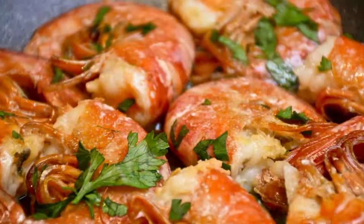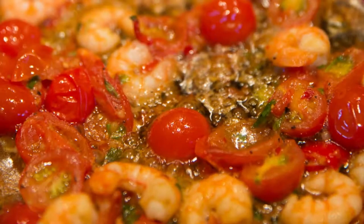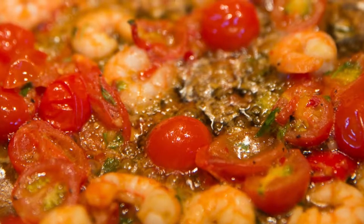Deviled prawns are another popular dish in Sri Lanka. Sri Lanka is an island, which means seafood lovers will be in heaven here. Deviled prawns are cooked with onions, tomatoes, and green chilies and are usually served as an appetizer.